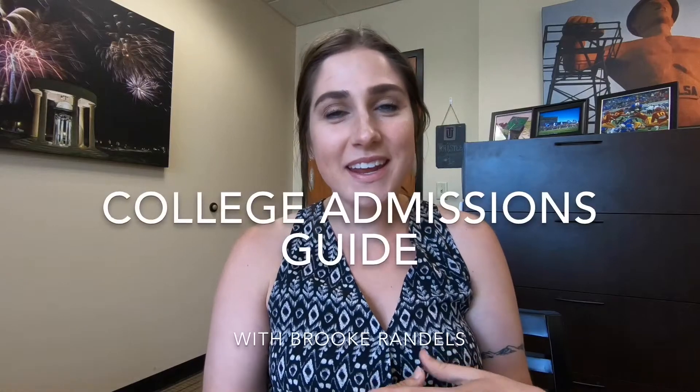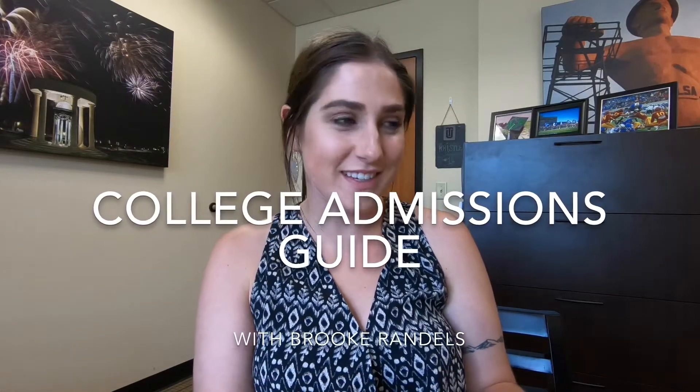Hey everybody! Welcome back to our video series. I'm really, really excited to get this started with you guys. We're gonna start off this week talking about applications.